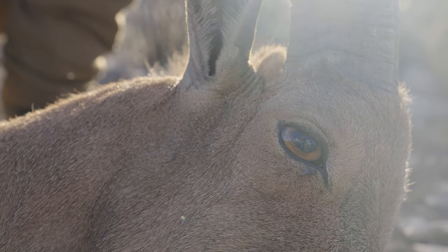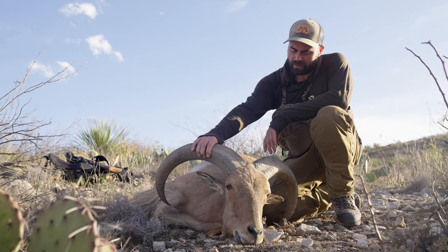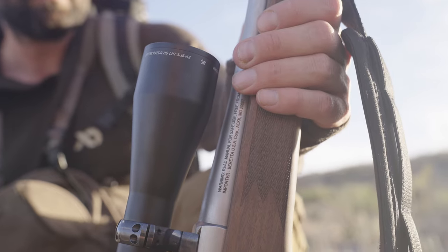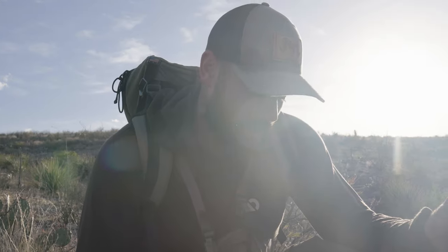I got my first Aoudad. This thing is awesome — big horns, super cool. I wasn't sure how it was going to pan out, but I actually think these are the same ones I saw maybe two miles away last night. We just came back over here and sure enough they ran across the ridge in front of me. When they dropped down to the canyon I made a hustle and got into position, he popped back out the other side, and I was able to get a quick shot on him. So cool.